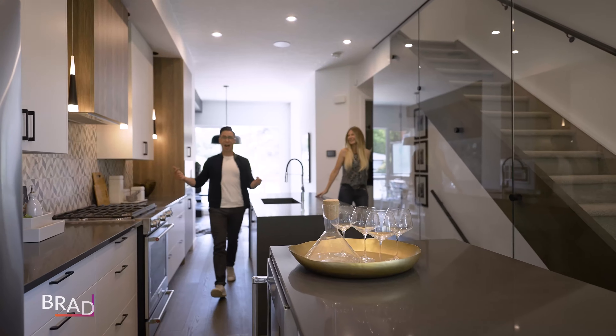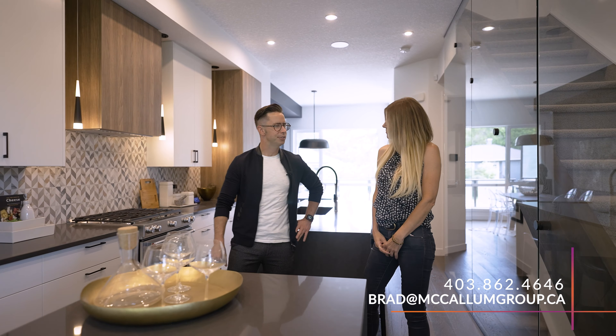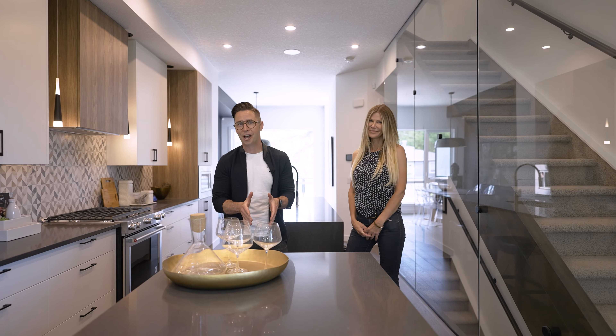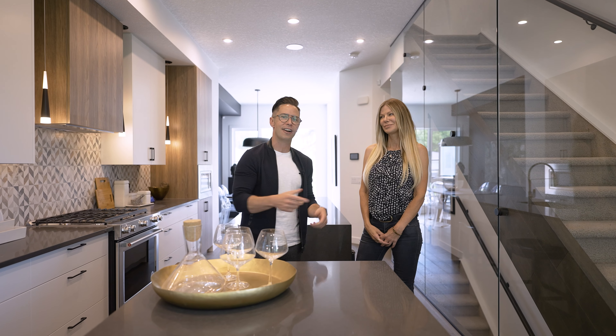I'm Brad McCallum with The McCallum Group, and I'm Melinda Channon with The McCallum Group. If you'd like to book a tour of this beautiful property, please call, text, or email. And if you want to keep watching awesome tours of great Calgary homes, we've got this playlist right there.